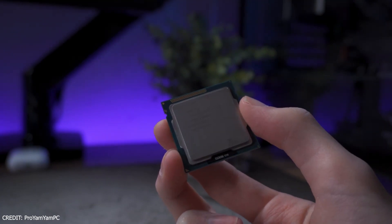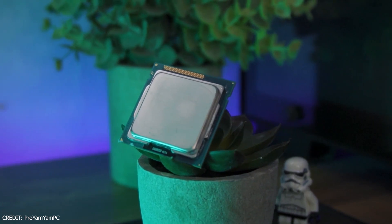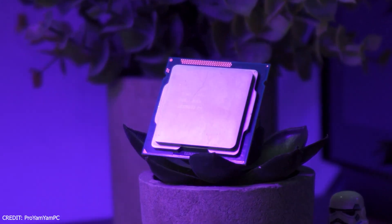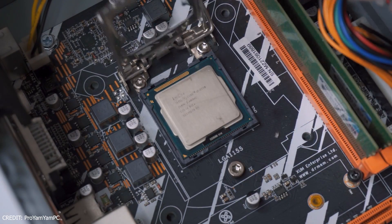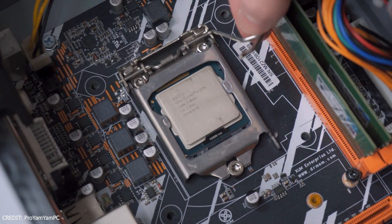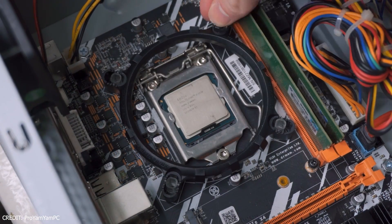So you have an i7-3770, which is definitely showing its age, but you still want to use it and give it a nice upgrade. When it comes to pairing it with today's entry-level and mid-range GPUs, there are only a few great options that won't bottleneck your processor and will give you solid performance without breaking the bank. So let's find out.